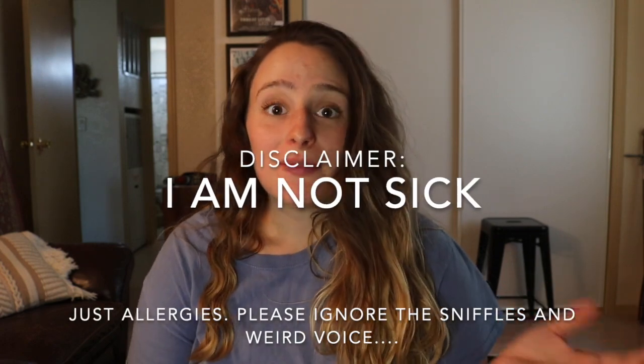Hey guys, welcome back to my channel, thanks for clicking on the video. Today I'm just going to be giving you a little pregnancy update and then a baby room update as well. We just started on the baby room so it is still a mess, but I'll give you my vision on what I'm thinking. Today I am 26 weeks and six days, which is the third trimester technically, so tomorrow will be 27 weeks and full-blown in trimester three.